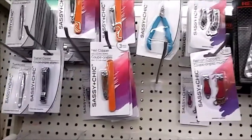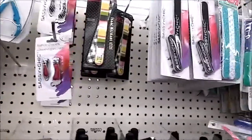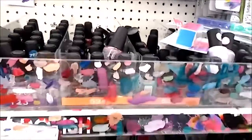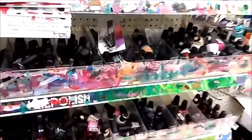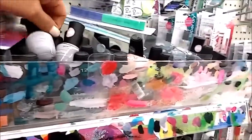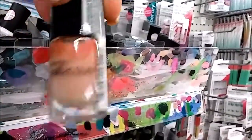We are in a Dollar Tree store, so there's no need to say the prices because we all know it's a dollar. It does look messy though — it seems like everyone swatches here. Oh, but this is a pretty color. They have LA Colors; let's see — some of them look like they're already very old.